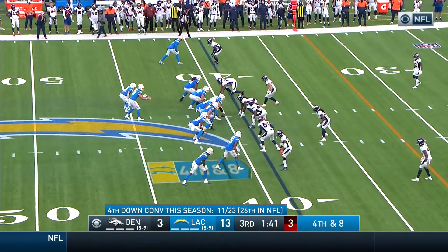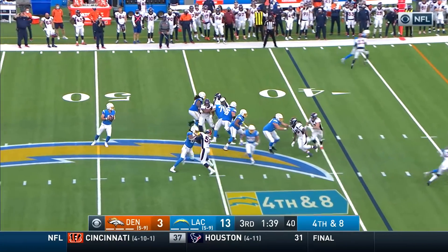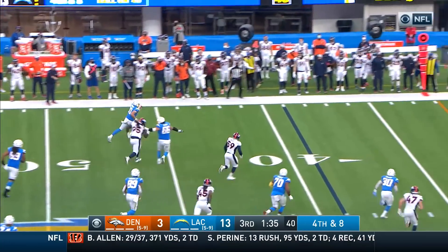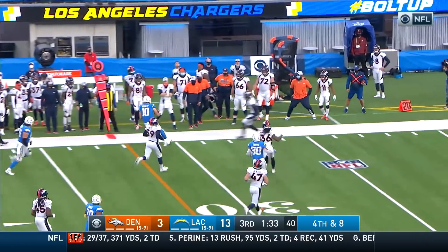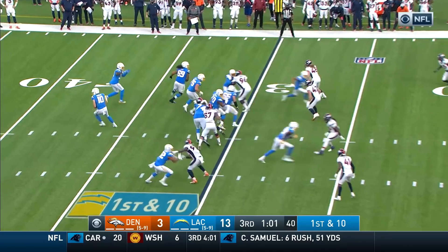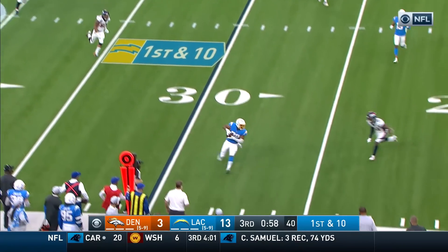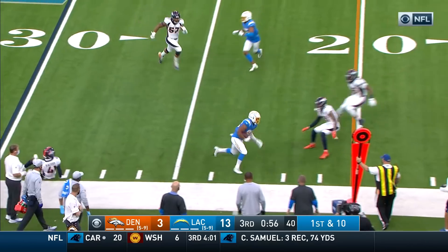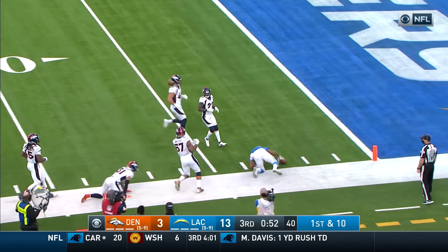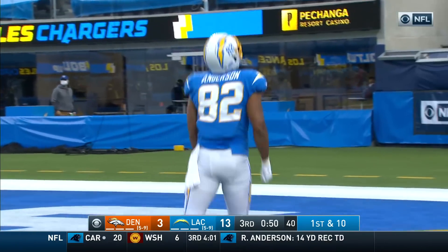Mike Williams at the top could be a nice option. Herbert protected well, flushed out — he's going to run for it! Herbert, first down and more. Herbert throws near side of the field — complete, Anderson, and Anderson still going, inside the 10. It will be first and goal.